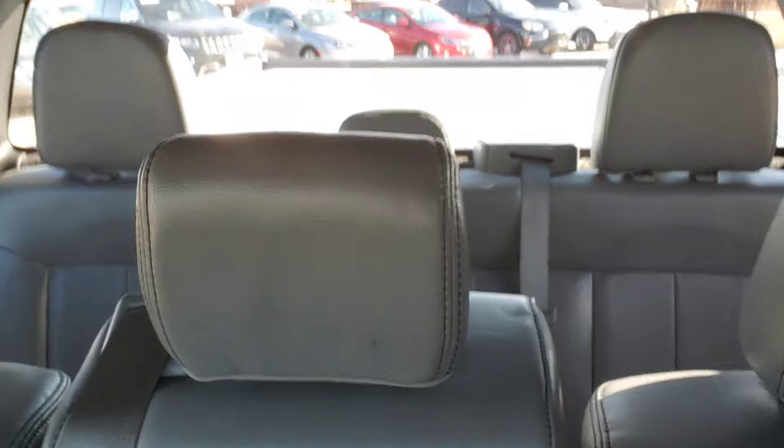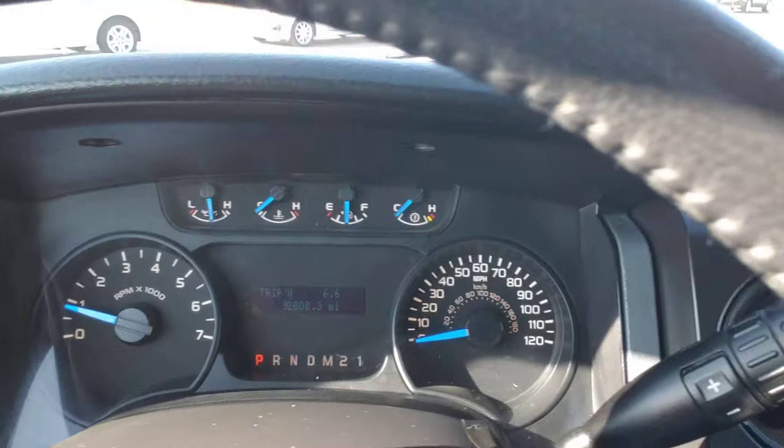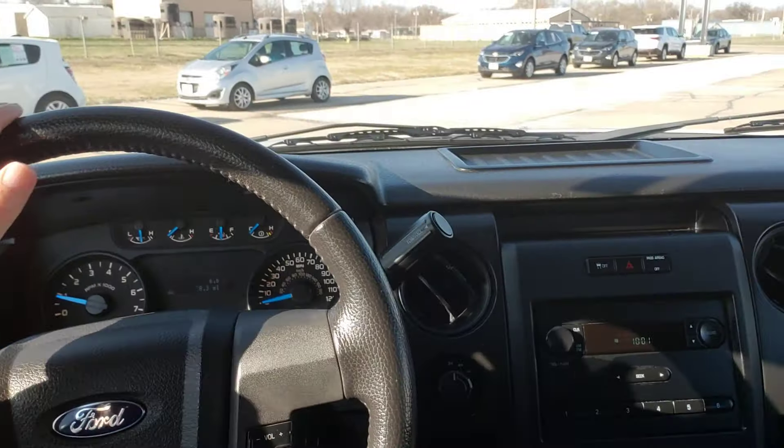A couple things about it — the interior is in great shape as you look around. There are the jump seats back there. This has what I call the suicide doors. 92,808 miles right now on the odometer.